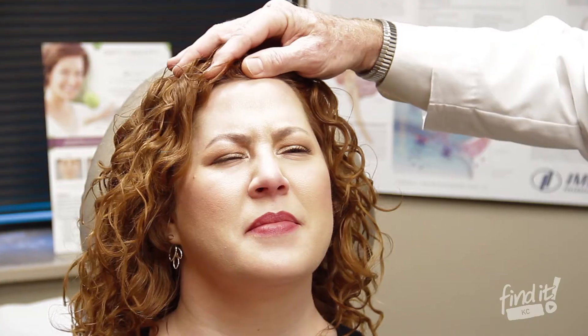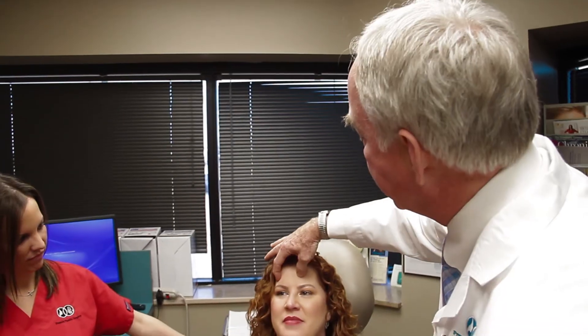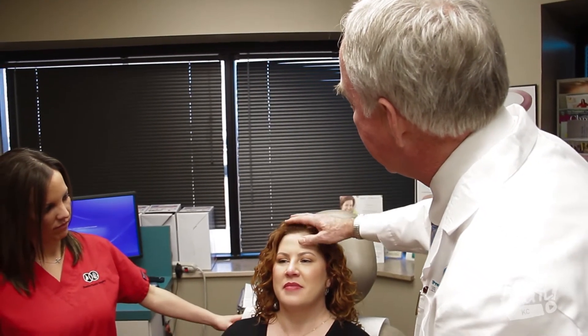We really focus on customer service — making the patient feel comfortable from the time they pick up the phone and make that first phone call. Our physicians stay up to date on what is out there in the industry, and our estheticians are very educated on the services that are new and upcoming.